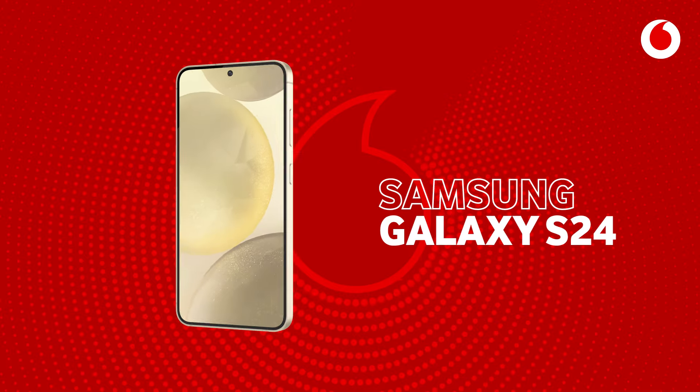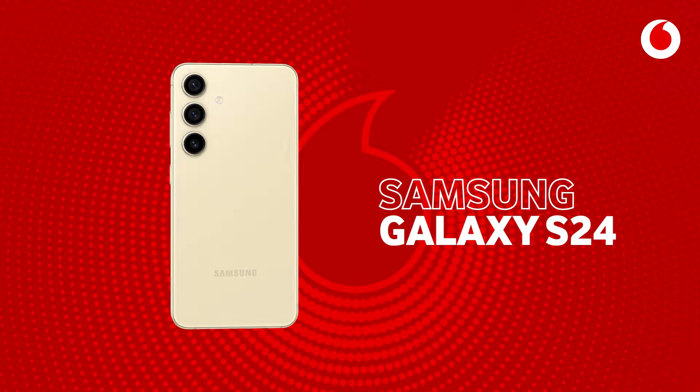Unlock your future with the brand new Samsung Galaxy S24. It's no longer a smartphone, it's an AI phone.